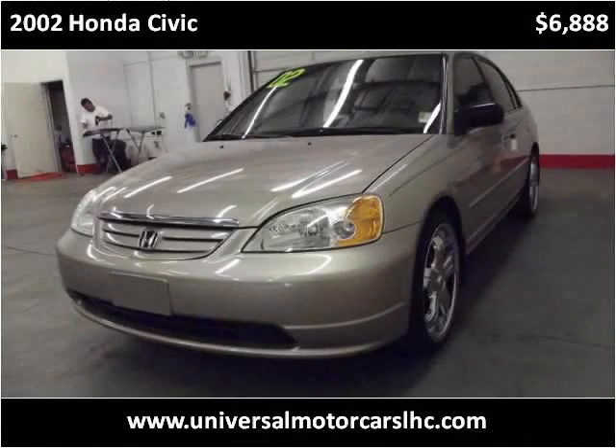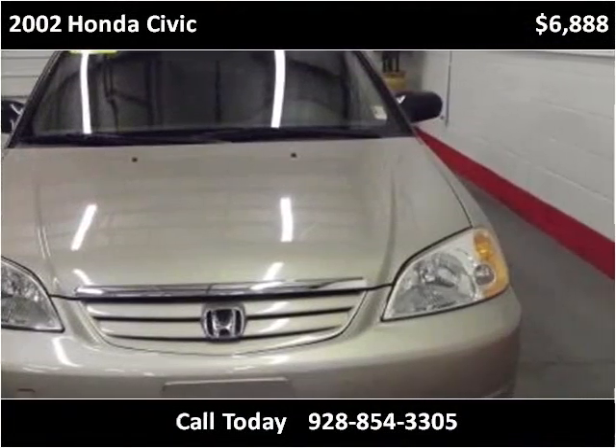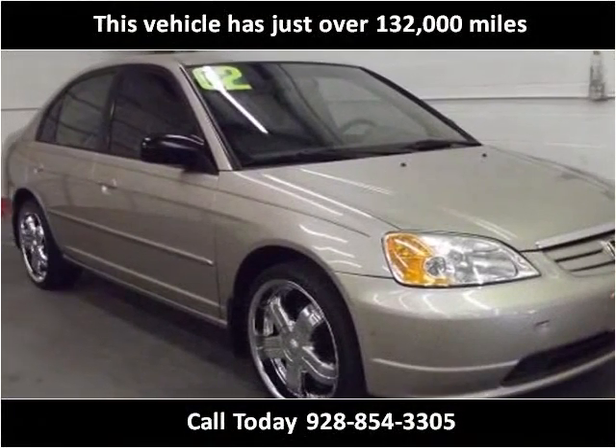This 2002 Honda Civic is available from Universal Motorcars. This vehicle has just over 132,000 miles.